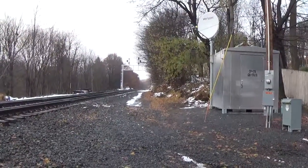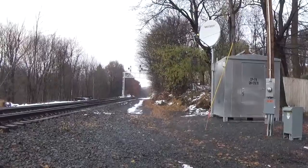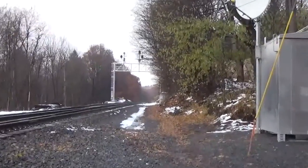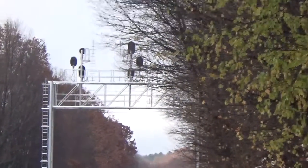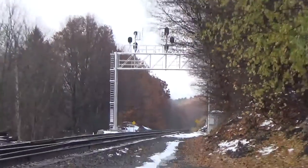We're at mile post QB 176.0, or CP 176. The BNA is going through one other transformation — they're going to be putting in positive train control on the BNA, which was a mandatory thing.